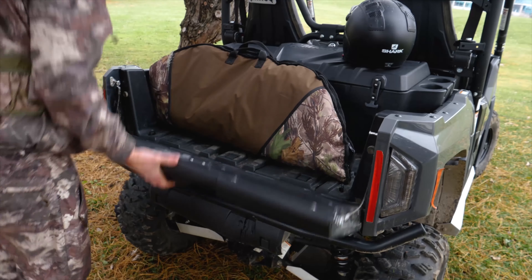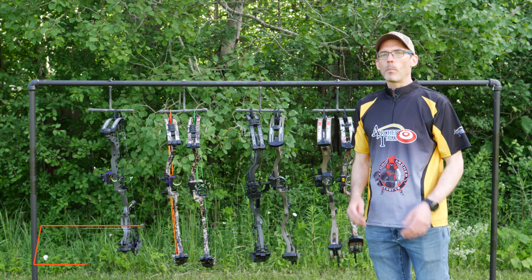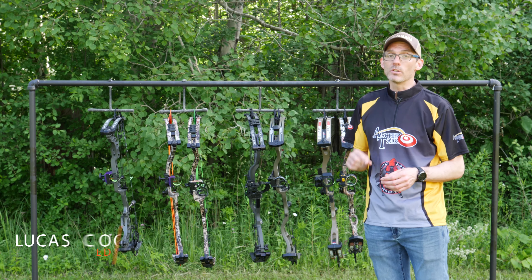This video was brought to you by Yamaha, proven off-road ATVs and side-by-side vehicles. For the past eight months or so, I have been collecting and testing bows for Archery Talk's 2019 hunting bow project.